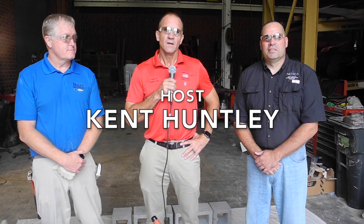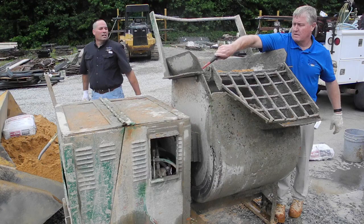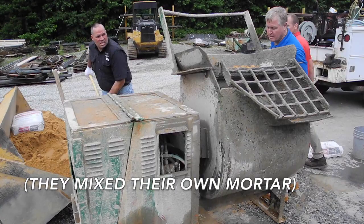Welcome, and thanks for attending and watching this video. We're here today to instruct you and show you how a state competition project is laid, and through doing this, we hope you can take it back, show it to your students, and learn something along the way. With me today I have Ryan Shaver, who's the workforce development coordinator for the North Carolina Masonry Contractors Association. I also have Cliff McGee, who's a journeyman mason that works for McGee Brothers Company and is the secretary treasurer of the NCMCA.